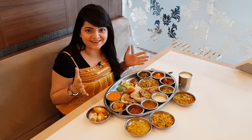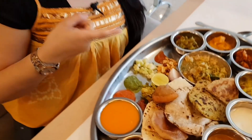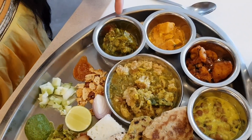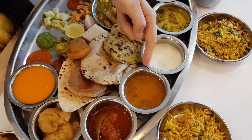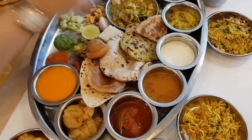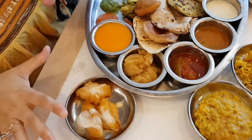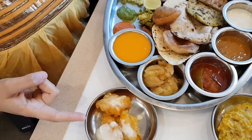This thali looks amazing, guys. So let me tell you what's in it. This is salad, 3 types of chutney, and 2 farsan. On the other hand, you have dal bati churma, tarohi, paneer, and olive oil. This is curry, dal, kalonji. And this is roti, thepla, and rotla. For rice, there's khichdi and pulao. And for dessert, you get mixed fruit halwa, amras, and mango jalebi.